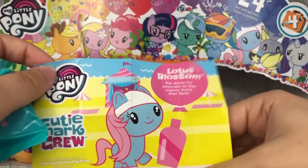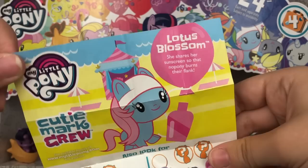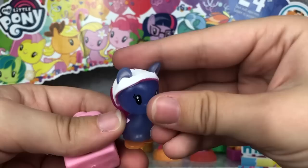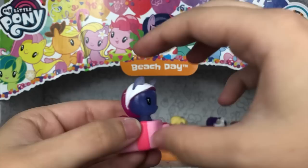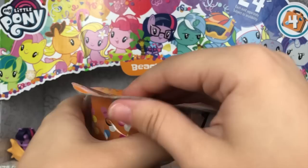Next up — it looks like we have Lotus Blossom. She shares her sunscreen so that no pony burns their flank. That description is just hilarious, and I'm in love. Look how cute that is. It looks like she's one of the translucent neon ponies, which is super cute. Her little accessory is, of course, her giant bottle of sunscreen — I love that so much. I kind of wish for this background pony they would have made her a normal color, but she's adorable nonetheless.